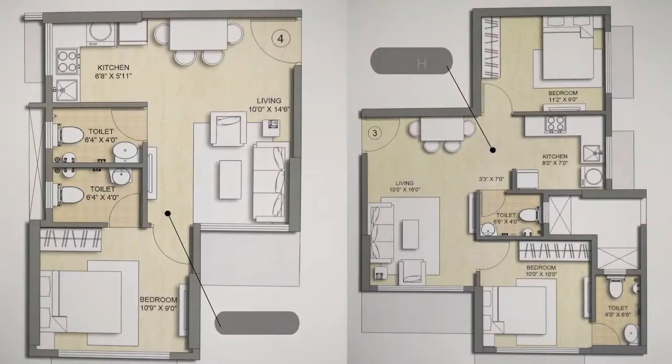In this section, we have zero passage, offering maximum room sizes in optimum area. As you can see in the unit plan, there is no passage in the room and there is no basin, so that there is no wasted space.